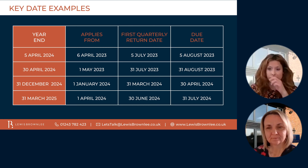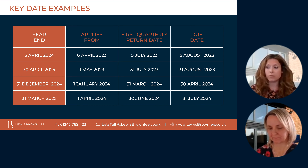If you have a year-end of 31st of December, for example — so if it's 31st of December 2024 — your accounting period that's subject to making tax digital will start from the 1st of January 2024. The 1st quarterly return is due to the 31st of March 2024, and you have until 30th of April to submit that quarterly return. So again, you only have one month after the quarter-end date to submit the return to HMRC.